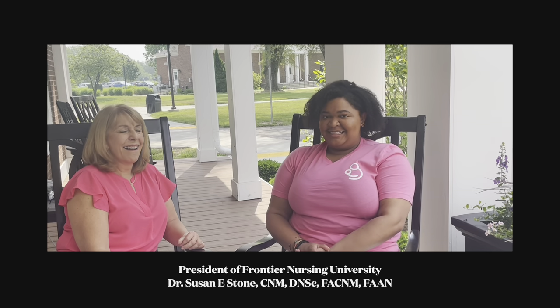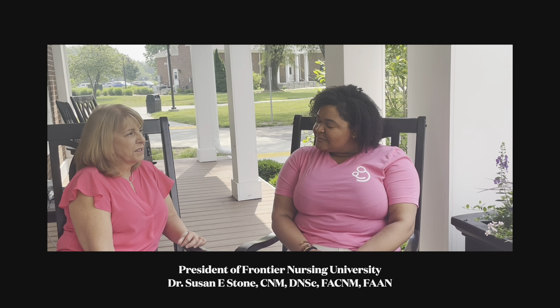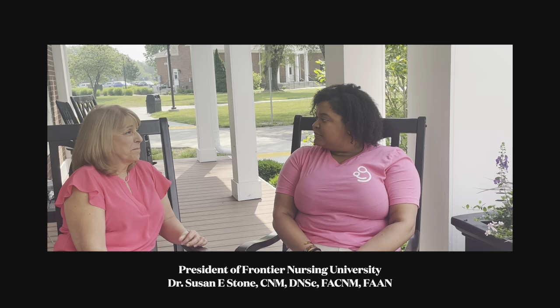I was able to sit down and speak with the campus president, Dr. Susan Stone, as well as some midwifery faculty. Frontier Nursing University was born out of Frontier Nursing Service in 1939 — that was the original school down in Hyden, Kentucky. We've been producing nurse midwives since 1939, serving across the United States and around the world. In recent years, we moved to a new campus in Versailles, Kentucky, and we're really proud of our campus.